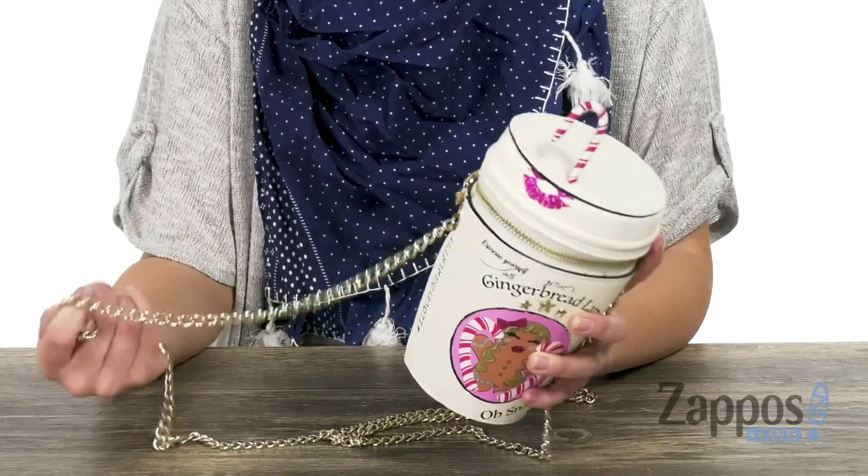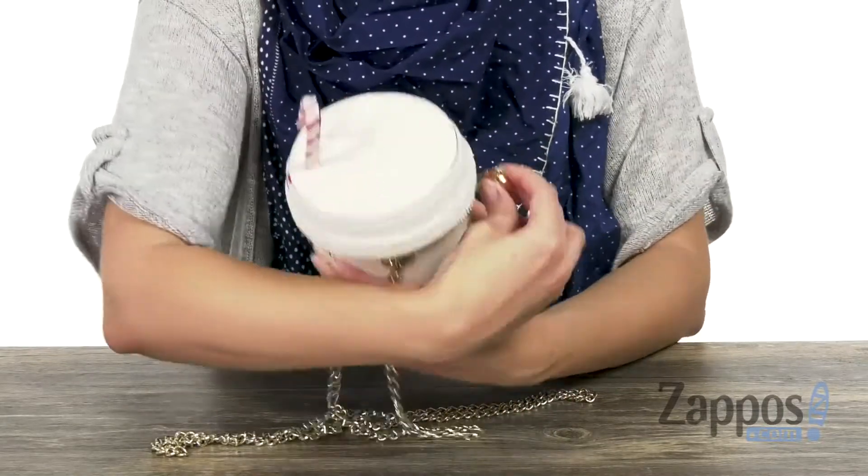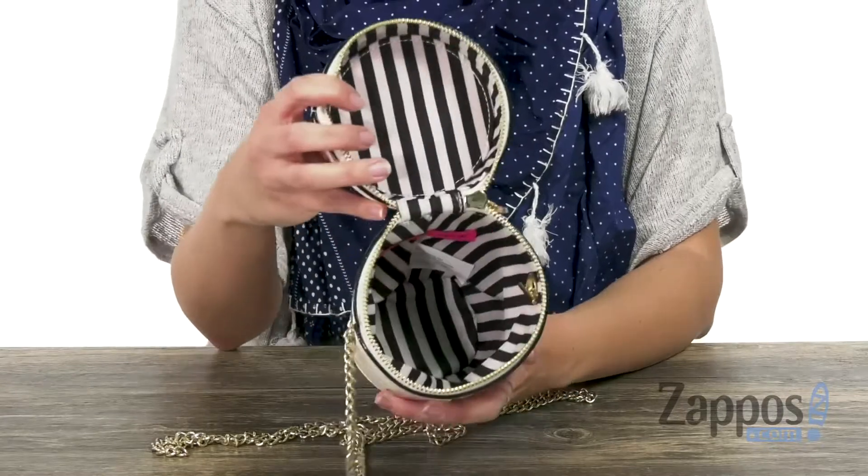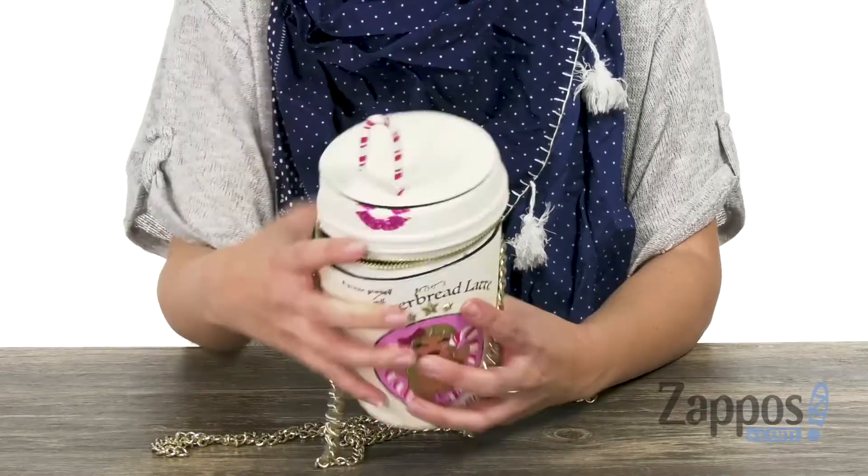You've got a chain crossbody strap. I love a little candy detail at the zipper pull. And let's not forget, you can use this as a purse — the inside is really roomy and I love the bold striped detail.